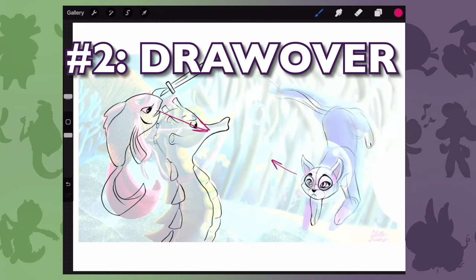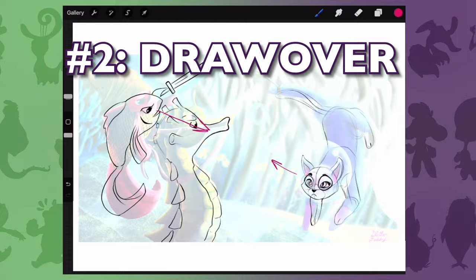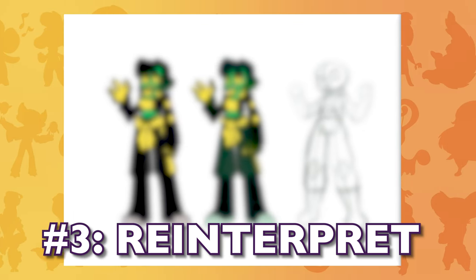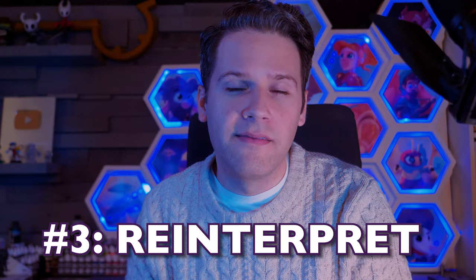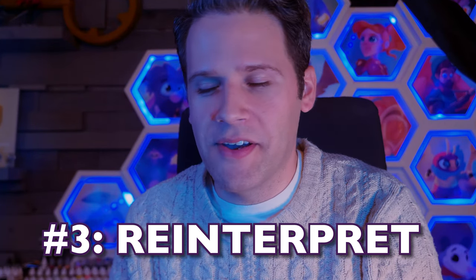Second, we'll look at ways that they might improve their existing design with some draw-overs. And then third, I'll see how I'd approach drawing the characters if it was me — for fun. This is how I have fun.